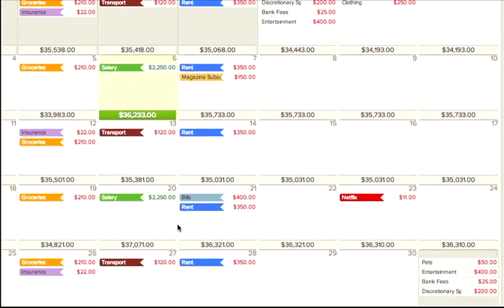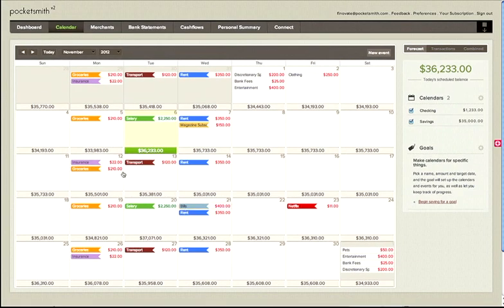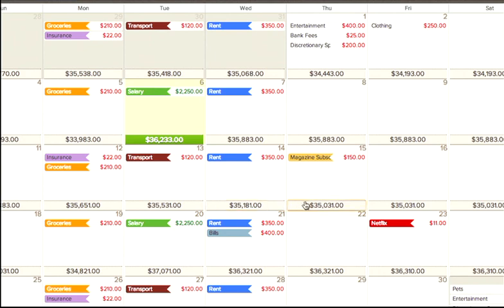We make financial planning simpler by changing the way our users work with money. Events have a dollar value and repeat, like your salary, rent, and bills. In this example, we've also scheduled regular expenses like groceries, insurance, and transport. Your projected bank balances are displayed at the bottom of every day. Events can be moved around as with a normal calendar, and when changes are made, the balances automatically update.